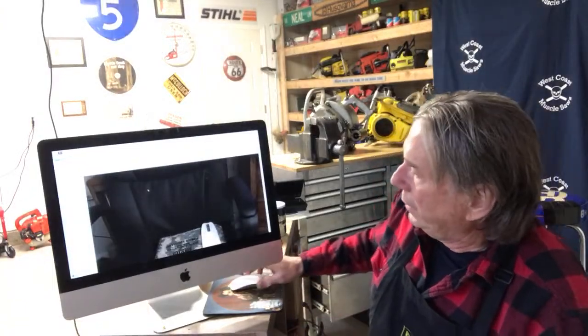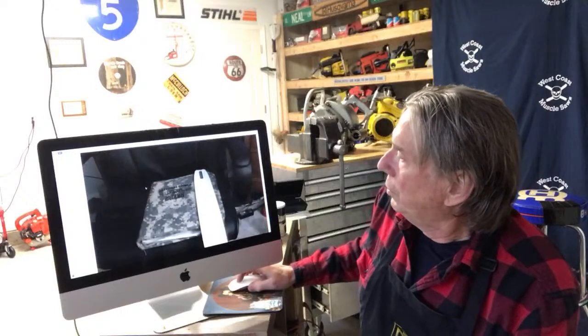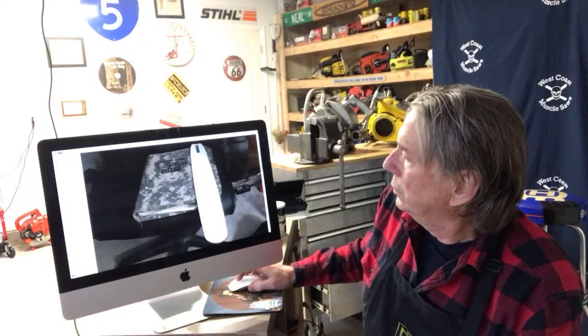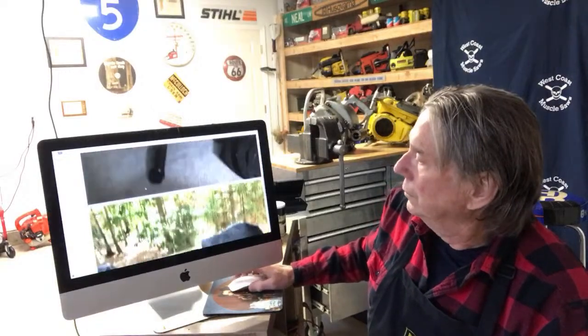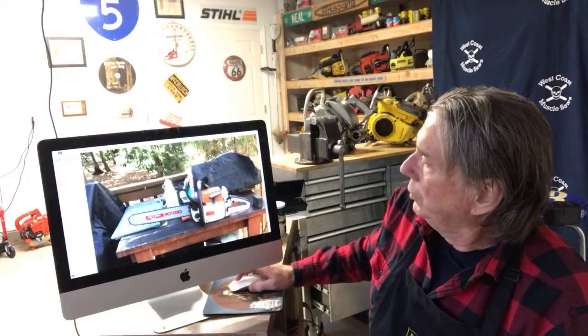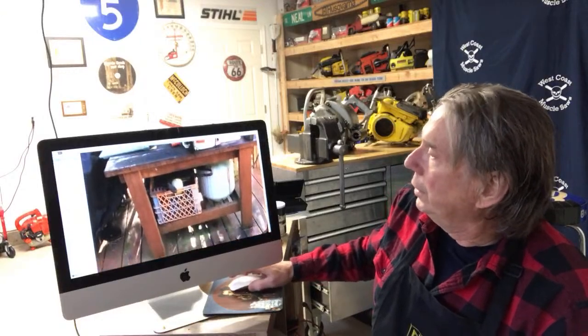This is John Clark — great guy. He's restoring his 026 and there's the bar that he restored on it. Looks really nice. That's the saw working on — isn't it beautiful? Very nice, John. Thanks for sending that in.